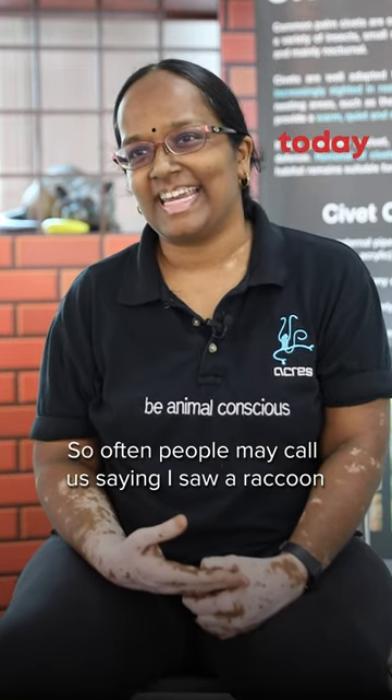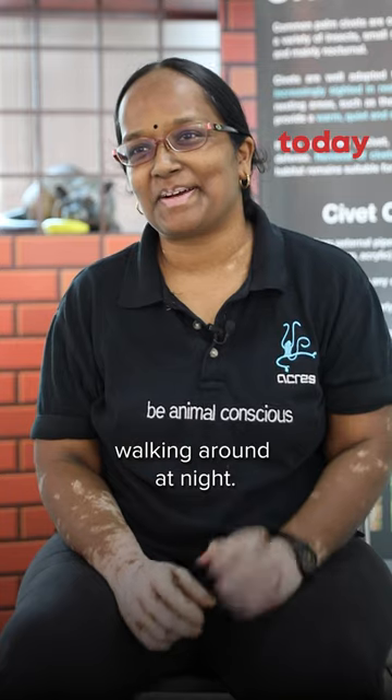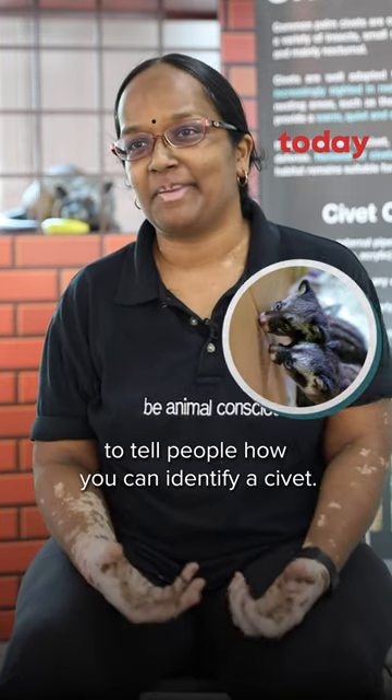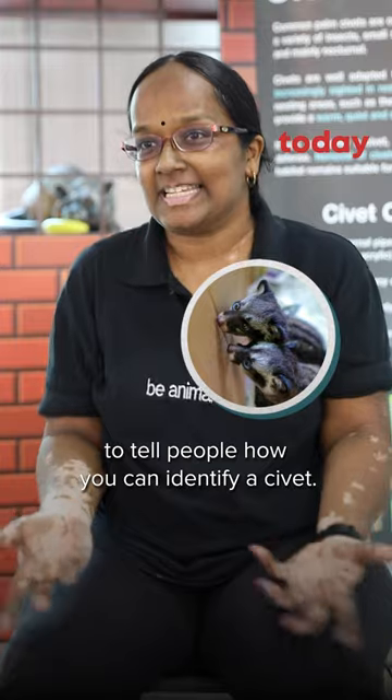So often people may call us saying they saw a raccoon walking around at night, so it's a good opportunity for us to tell people how you can identify a civet.